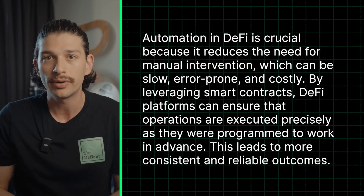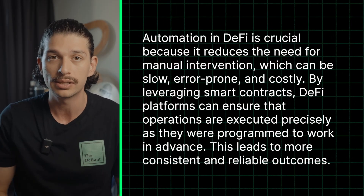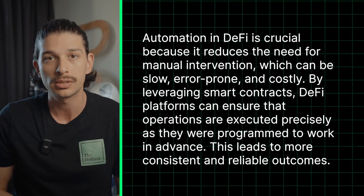Now, before we see how DeFi automations work with some real life examples, a very quick word from Summify.